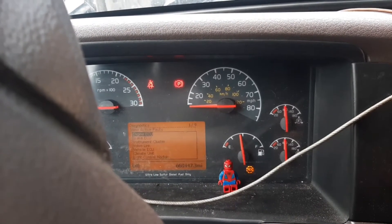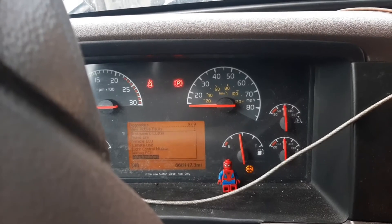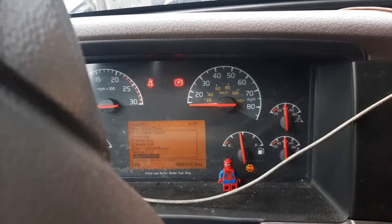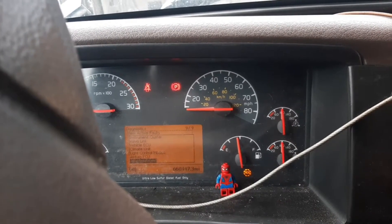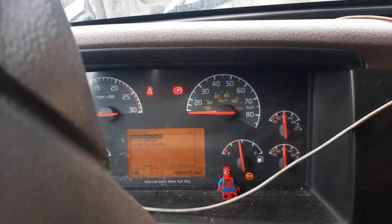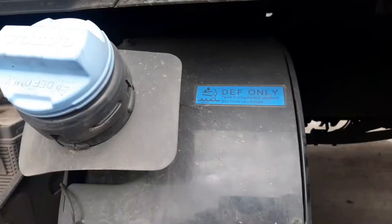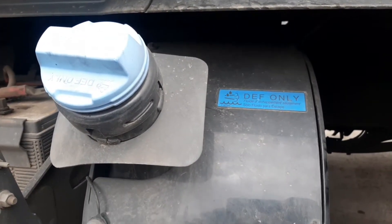What I did is I went through the diagnostic and went to view faults. I didn't go through engines — I went through aftertreatment, which is here. Some trucks have it, some don't. I already looked at it and we're going to go underneath the truck to see what that code means.